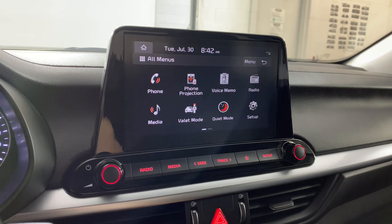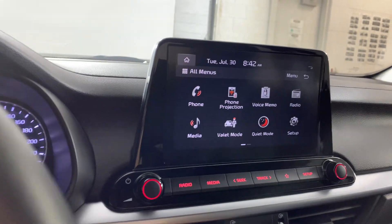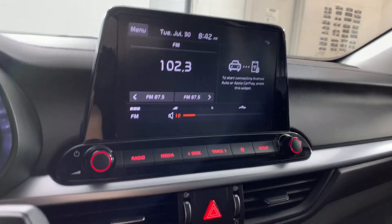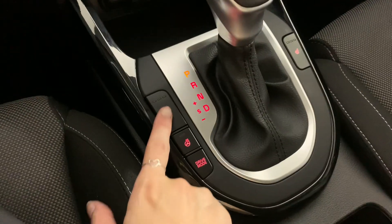The phone projections include Android Auto and Apple CarPlay, which give you access to all of your maps. We also have AM/FM radio as well as SiriusXM options. We have all of our climate options down below.